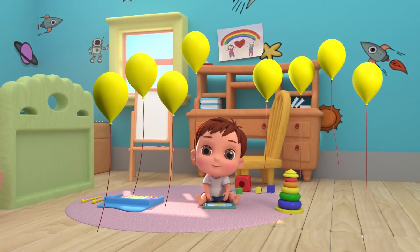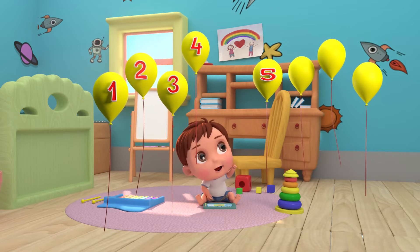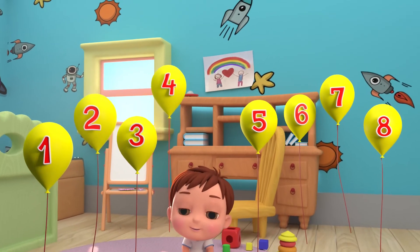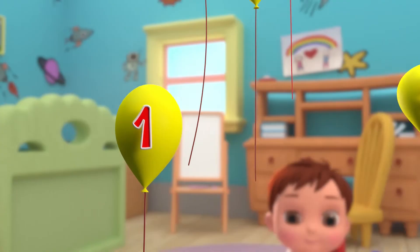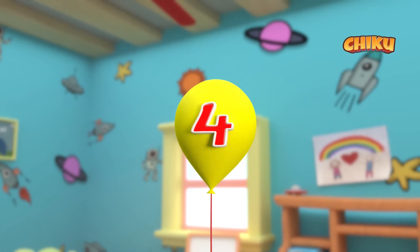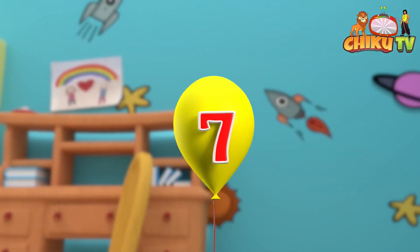8. 1. 2. 3. 4. 5. 6. 7. 8. Say again. 1. 2. 3. 4. 5. 6. 7. 8.